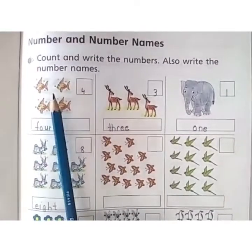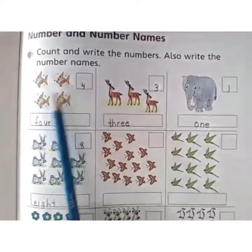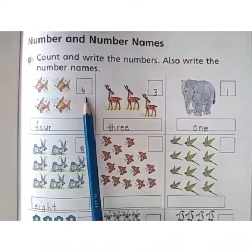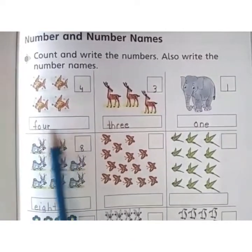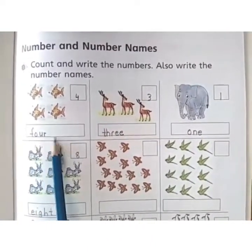For example, count the fishes with me: 1, 2, 3, 4. What you have to write here? 4. And then you have to write the spelling of 4 here in this box: F, O, U, R — 4.